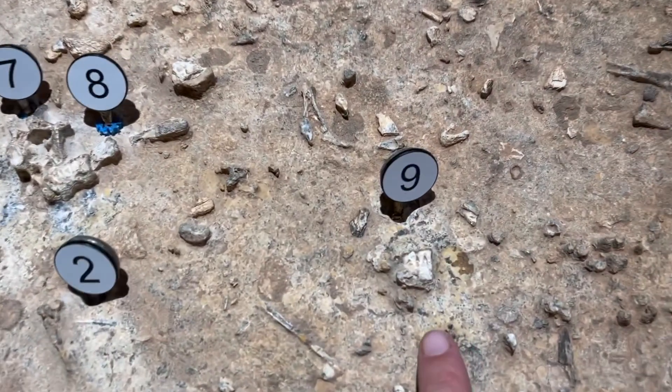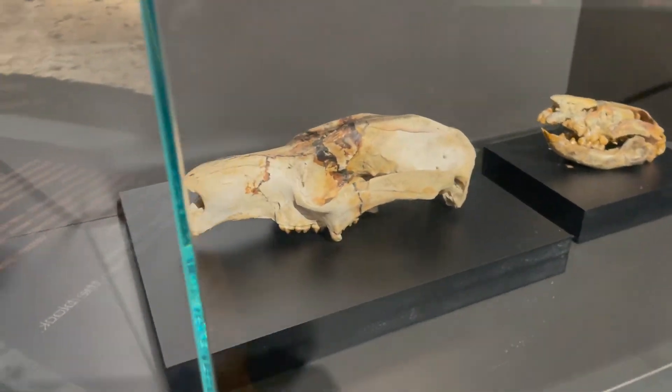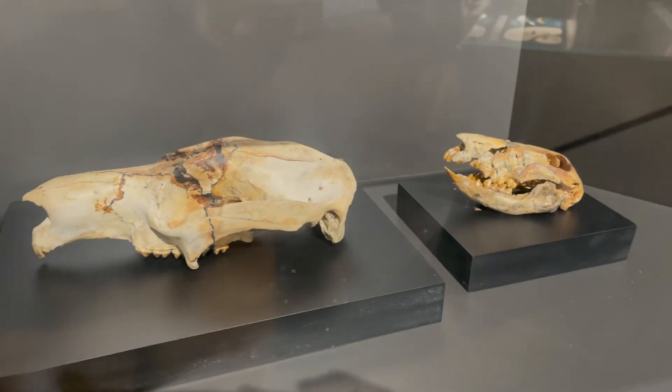We've done our mine tour and now we've come into the Riversleigh Fossil Centre to have a look around. Number nine is a kangaroo jaw - little teeth. Oh, look at this.